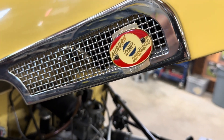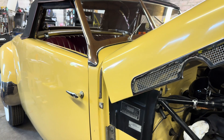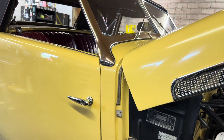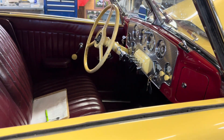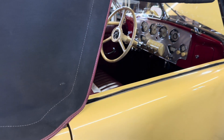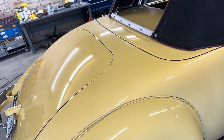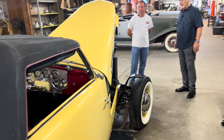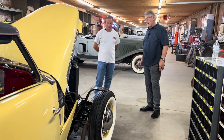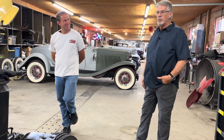I grew up in a Cord — I grew up in a supercharged '37 Phaeton and that was our family car. When I was a kid, this is what our family car was, never ever trailered in its entire life. If a show was in California, it was driven to California with the kids in the back seat. And that was before interstates too. So they were really, really high quality, fast cars, and they still are.